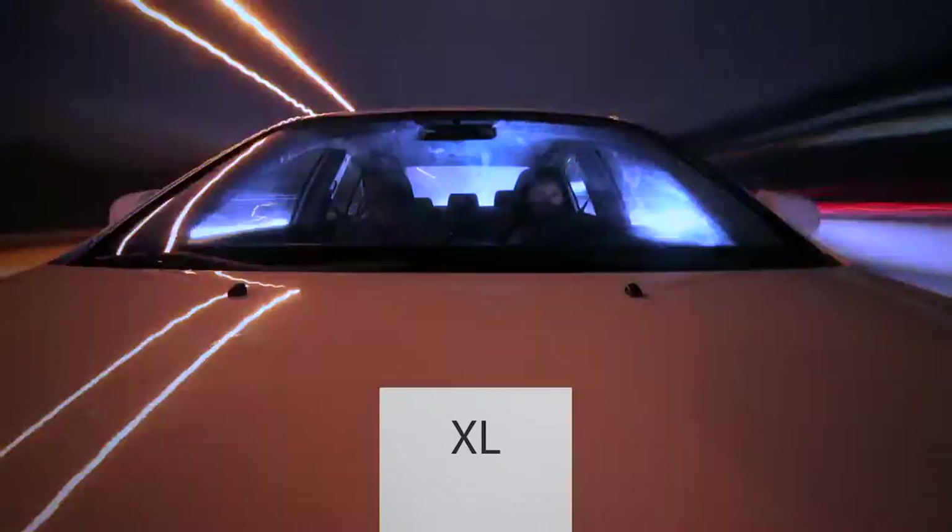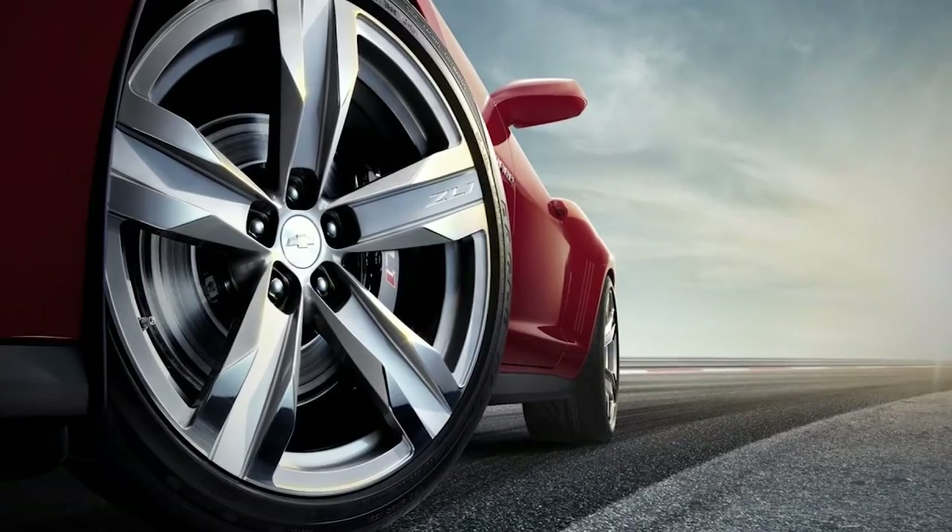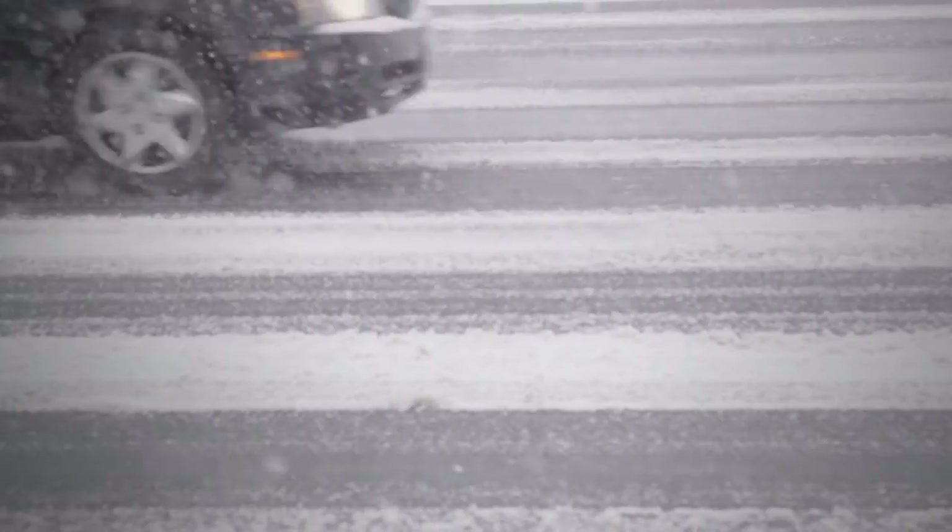The last marking, XL, indicates that the tire is reinforced relative to its size. Such tires have a greater load capacity and a greater recommended operating pressure.